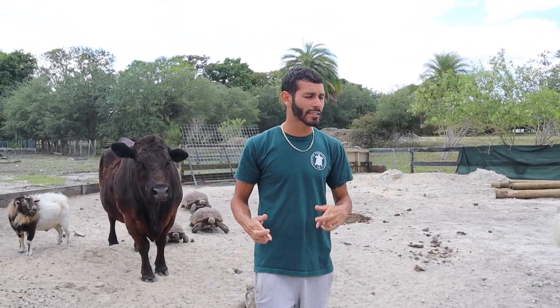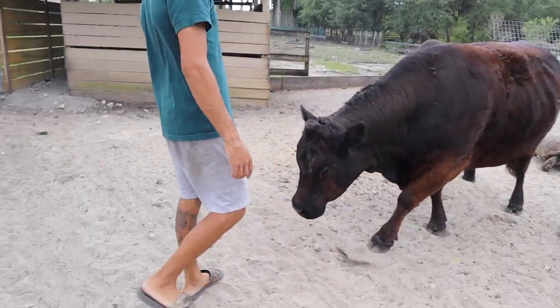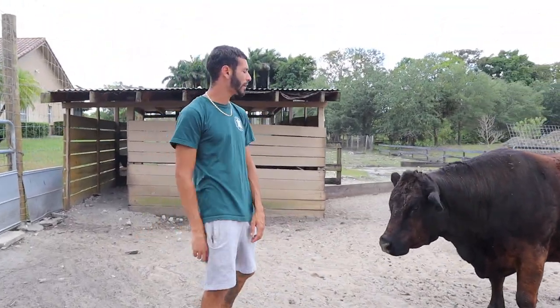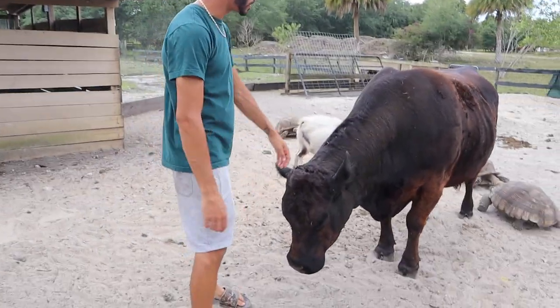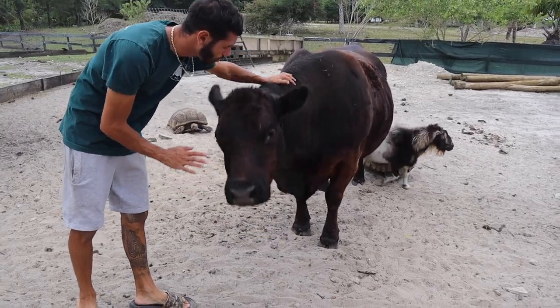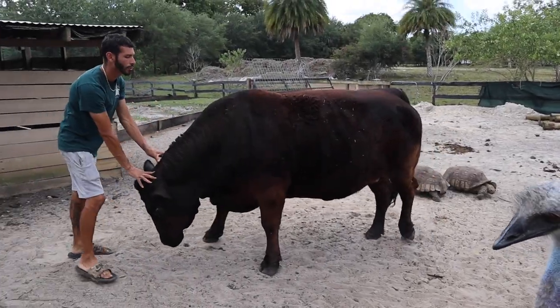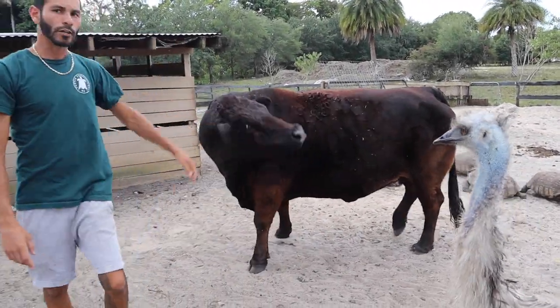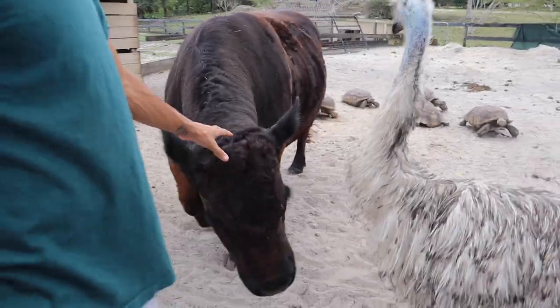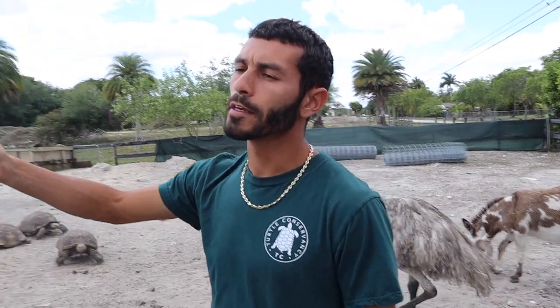Hopefully — make sure you guys pray in the comments — that she does lay in that spot. Moors has been playing a tough game recently, really wanting to play rough. She's probably one of the most dangerous animals I have here on the ranch. So we're gonna get out of this enclosure and start setting up a container so we can get these eggs ready.